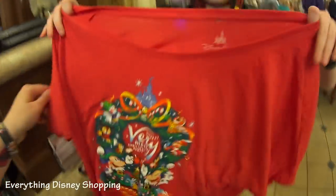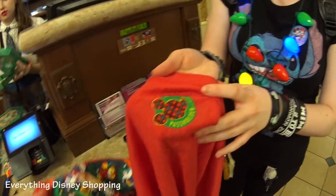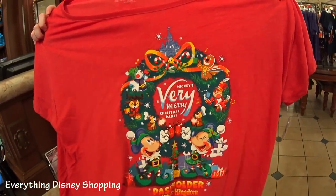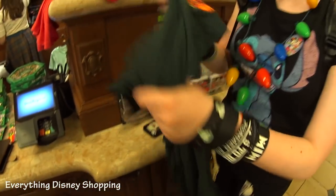This is the pass holder T-shirt in a 3X — it's kind of floppy but very soft. I love it because it says 'pass holder.' It's so pretty and soft. And this one has 'pass holder' on the arm too — I love the plaid. Right? So cool.